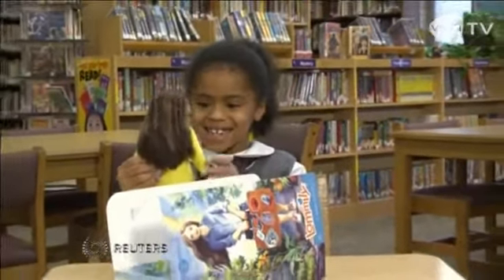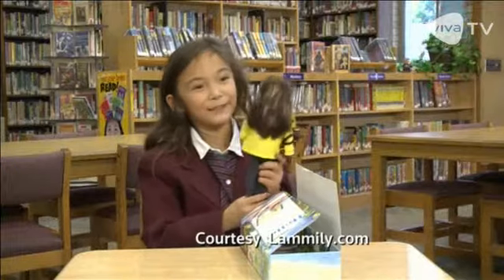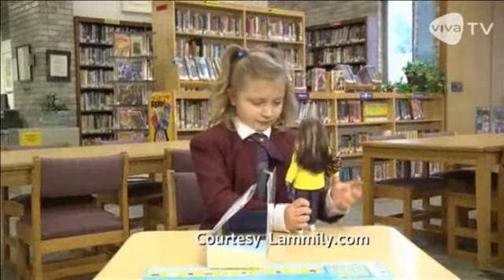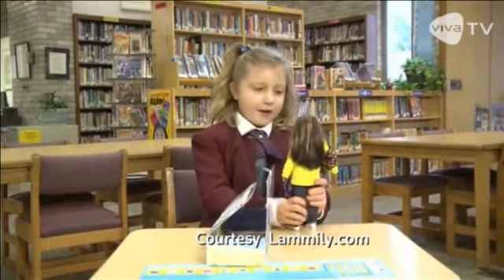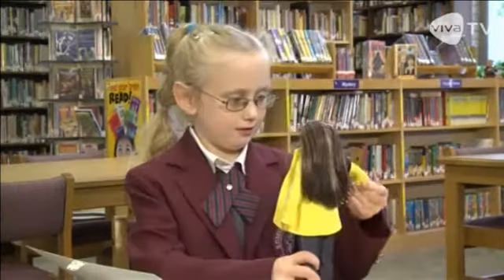So pretty! I like her a lot. Barbie, you've been put on alert. There's a new doll in town and she'll be taking you on this holiday season.